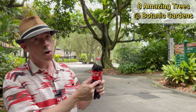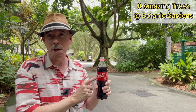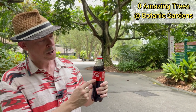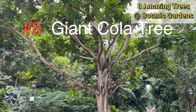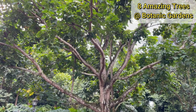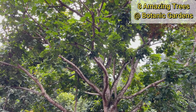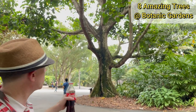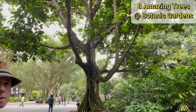Ever wonder where the name Coca-Cola comes from? It's from two of the original ingredients: coca from the leaves of the coca plant in South America, and cola — this is the cola tree. The nuts from the tree are caffeinated and were used for the flavouring of the original Coca-Cola. The cola tree is native to Western Africa, and this one was dedicated to Nelson Mandela on his visit to Singapore in 1997.